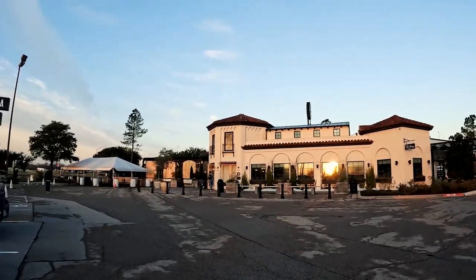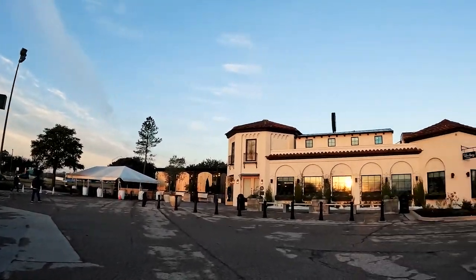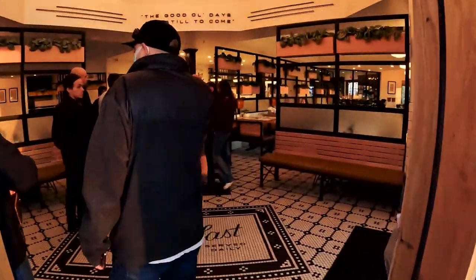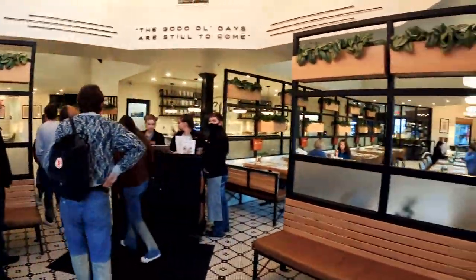Here it is — Magnolia Table. There are already people taking pictures, and they're already busy.